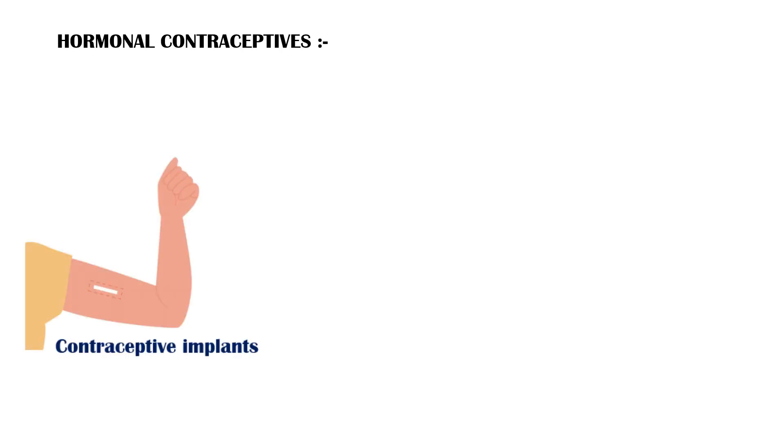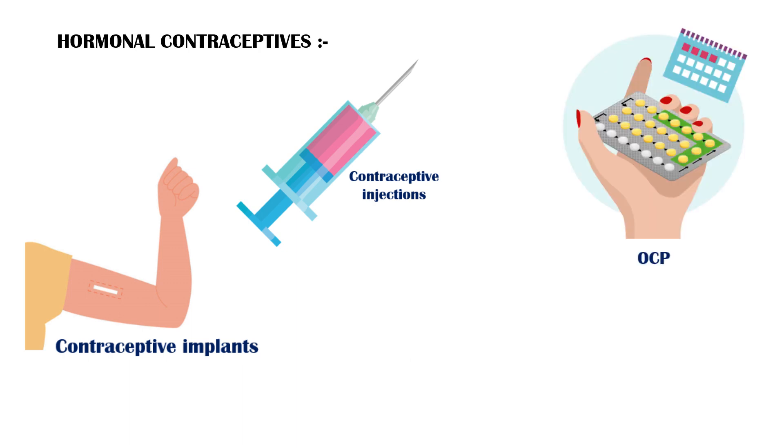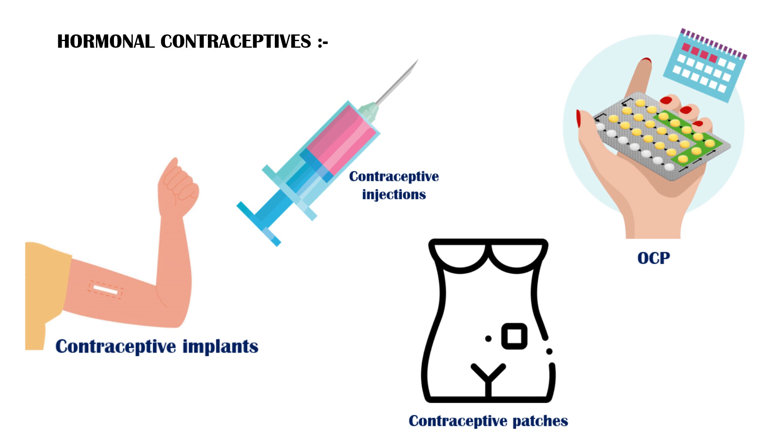Hormonal contraceptives prevent pregnancy through various mechanisms. Hormonal implants, contraceptive injections, oral contraceptive pills, and contraceptive patches belong to this group.